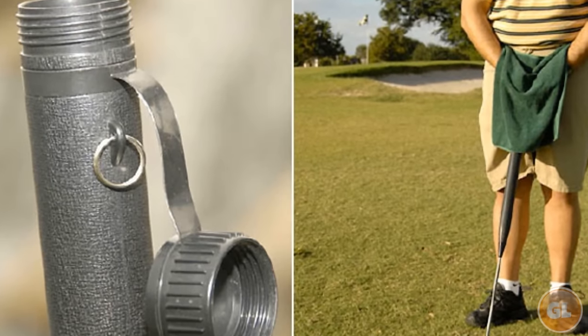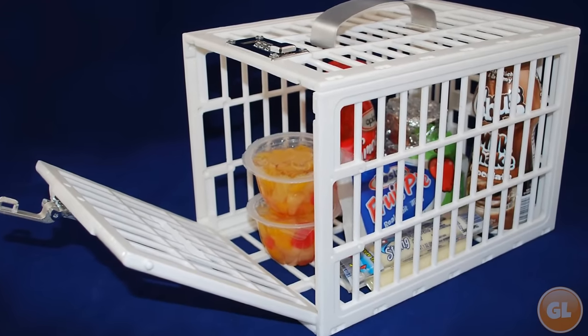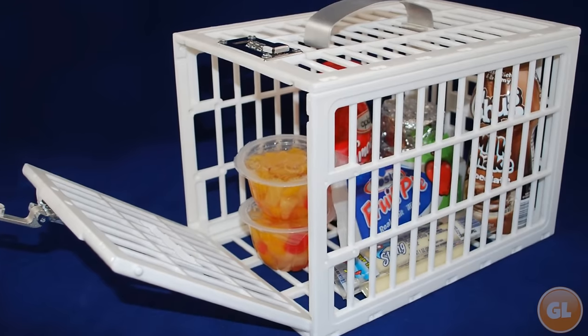From a golf club you can secretly pee in, to a prison cell made for your food, we count 15 of the strangest As Seen on TV products ever.